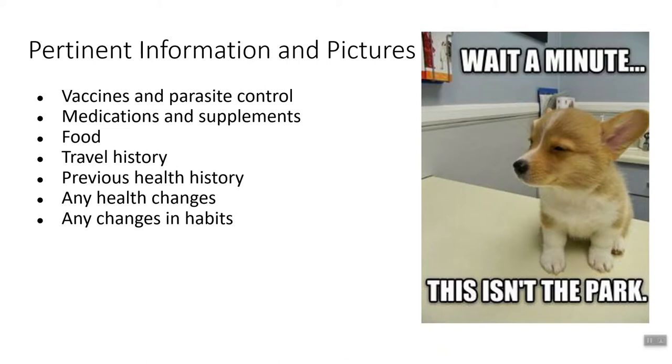The next P is pertinent information and pictures. When you bring your pet to the vet, there is a lot of information that needs to be shared — both from the veterinarian to you, but also from you back to the veterinarian. Remember, you are the one who knows what's going on. Pertinent information can include things like all vaccines and parasite control that your pet is on, including flea, tick, and heartworm and other dewormers. All vaccine records that you have — bring them with you. If your pet is on any medications, that is very important. Either bring a list of those medications with the dosages and how often they're given, including refills, or even better, bring the medications with you.